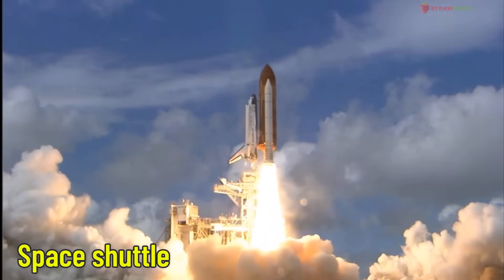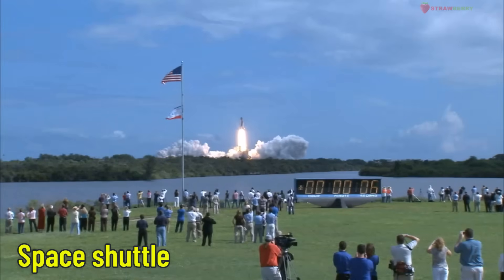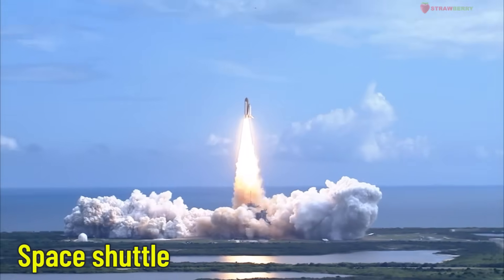Space Shuttle — a space travel vehicle. The space shuttle carries astronauts into space and returns them to Earth. It was a big step forward in space science.